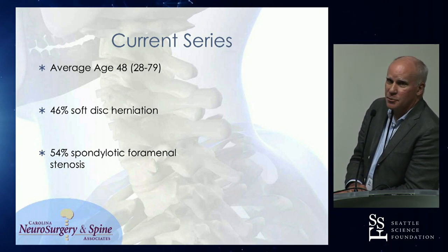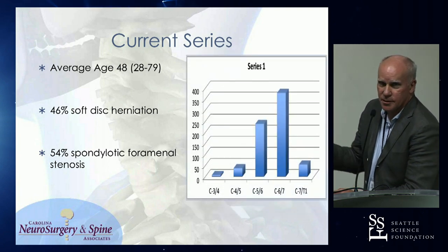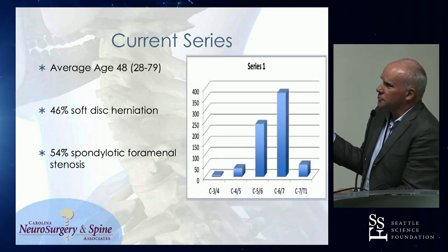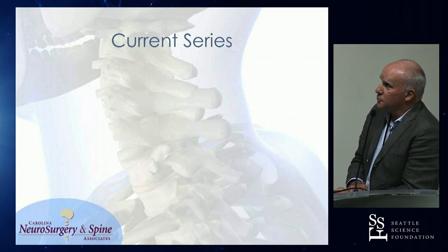I can't tell on pre-op imaging if I'm going to find a soft fragment or not — it's just not that easy. Occasionally you can get a clear-cut idea that you're going to have an extrusion. Distribution of levels, as you can see: expected 5-6, 6-7. 7-1 is fairly common and very easy to deal with from posteriorly.